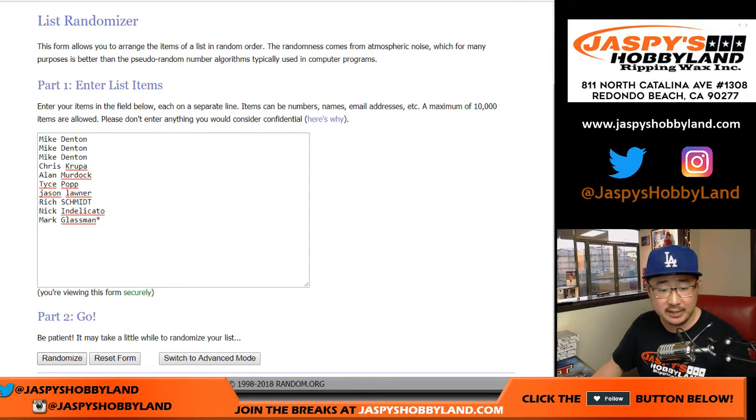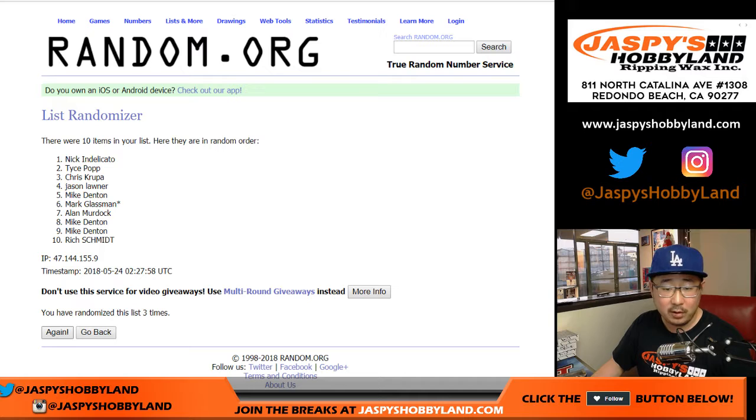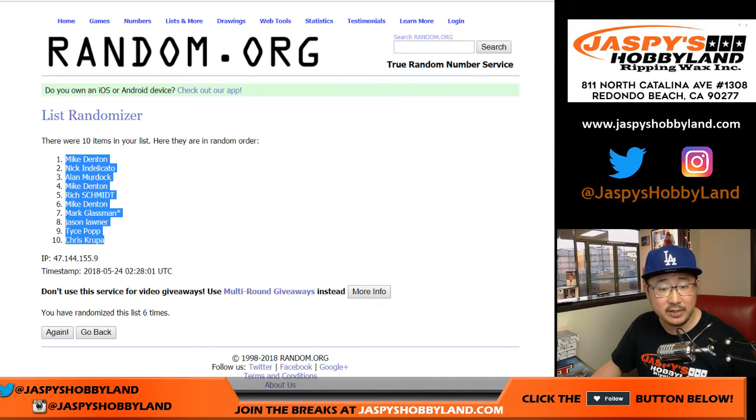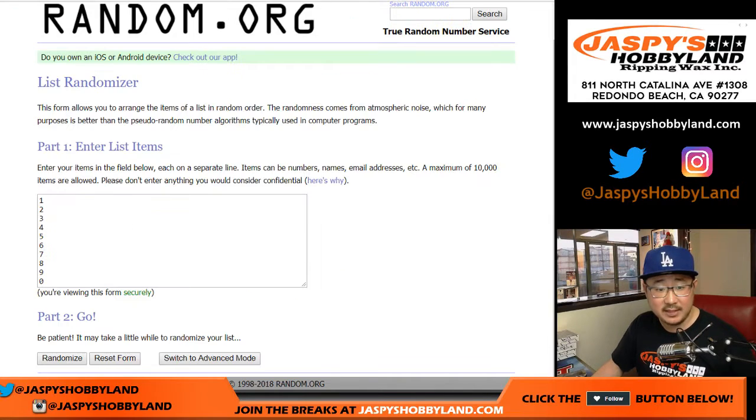Two and a four — six times for each list. Chris, names first. One, two, three, four, five, and sixth and final time. Mike, down to Chris.